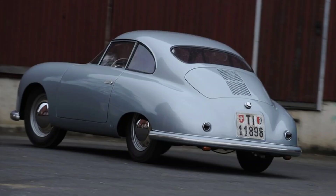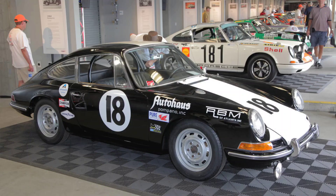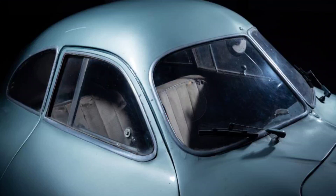The Type 64 was designed to be a long-distance racer that could endure harsh conditions and terrain. Unfortunately, it never got a chance to prove its potential on the racetrack. The Berlin-Rome race was cancelled due to the outbreak of World War II in September 1939, and Germany's priorities shifted to military production. The three Type 64 cars were stored in various locations during the war, and two of them were destroyed by Allied bombing raids.